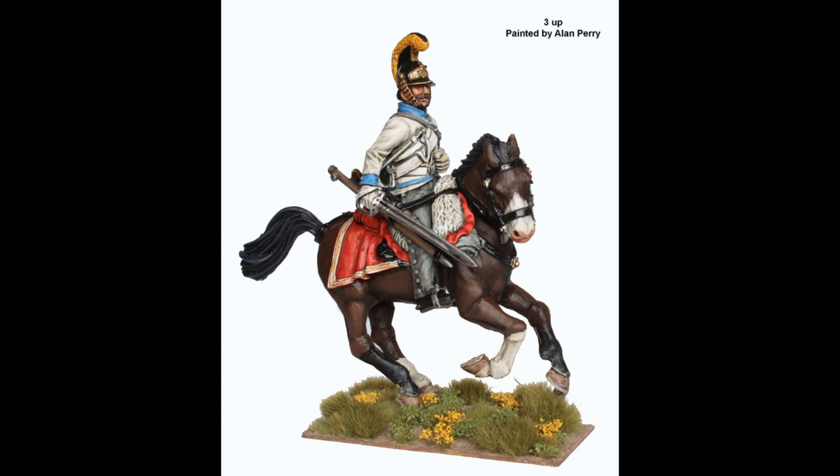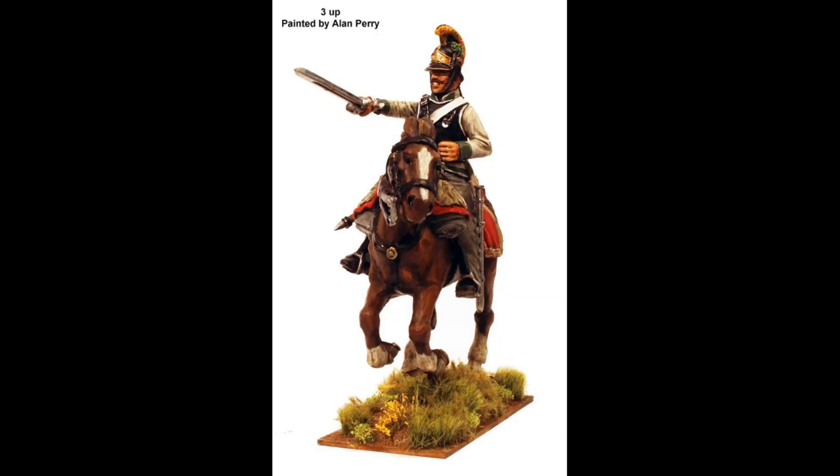Hello everybody and welcome back to the channel. This is the first episode of Napoleonic News. It is Monday the 10th of February and the Perrys have just announced that their plastic Austrian cavalry will be available at Salute this year, which I think is in March.